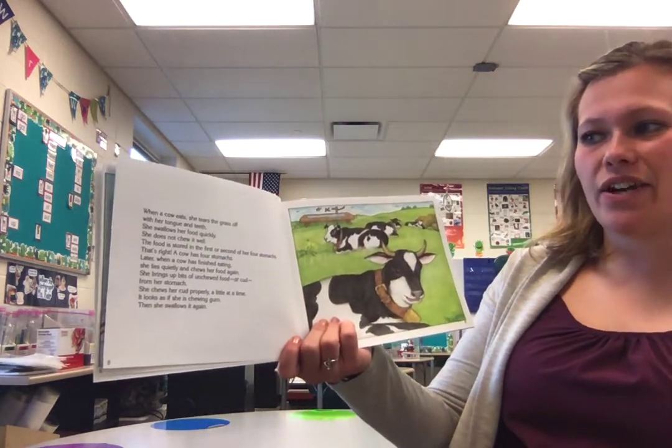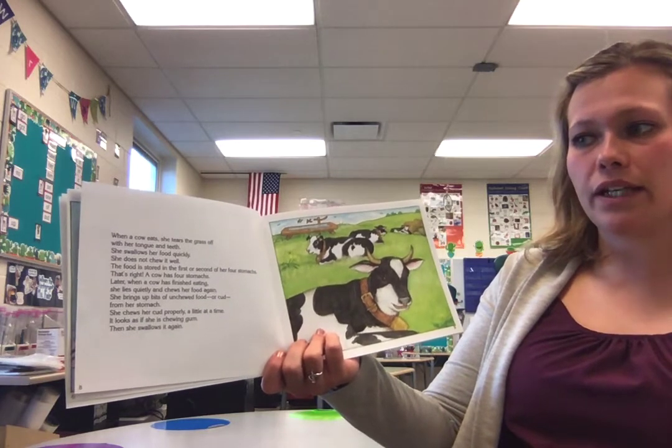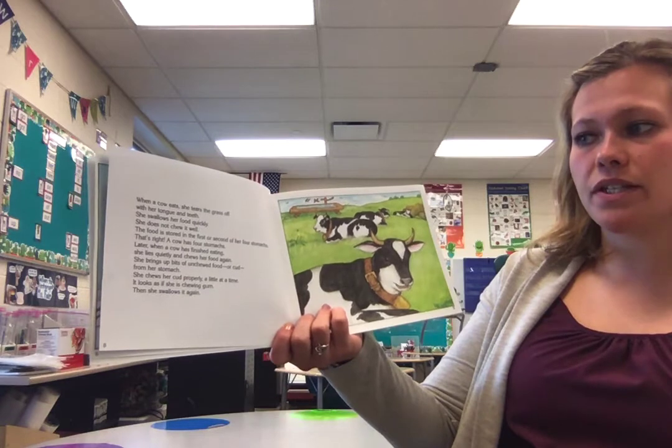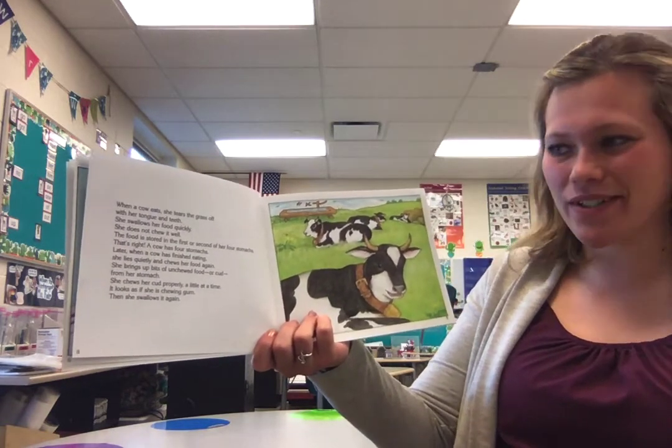When a cow eats, she tears the grass off with her tongue and teeth. She swallows her food quickly. She does not chew it well. The food is stored in the first or second of her four stomachs. That's right — a cow has four stomachs.